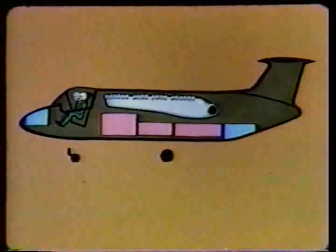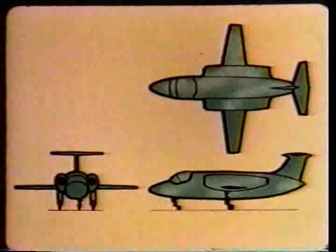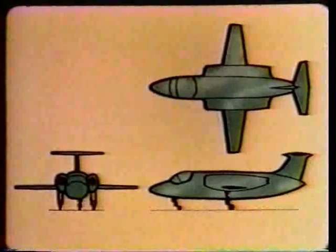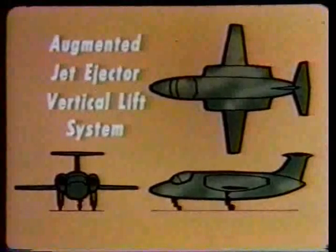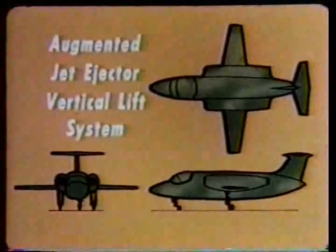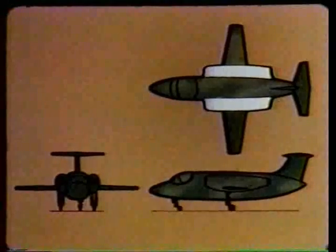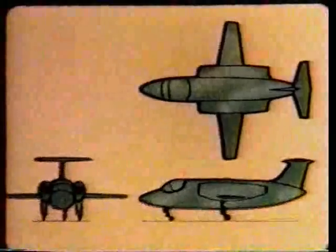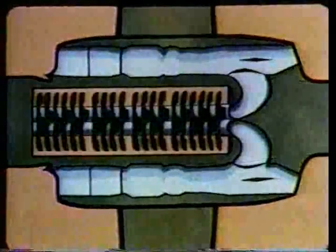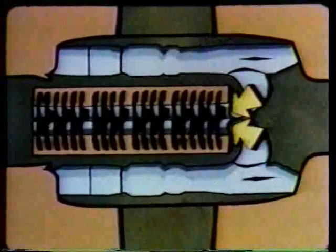The operational heart of the Hummingbird — its ability to provide vertical lift to a fixed-wing airplane — lies in Lockheed's augmented jet ejector vertical lift system. Its outstanding advantage: simplicity. Aside from the two Pratt & Whitney JT-12 engines, mounted just outboard of the fuselage and above each wing root, the lift system has but two major moving parts: the diverter valves, located just aft of each engine. Inboard is a manifold leading to the nozzle branches.